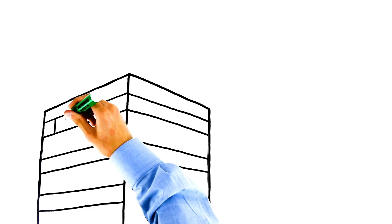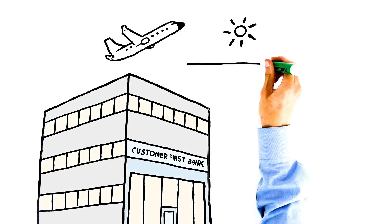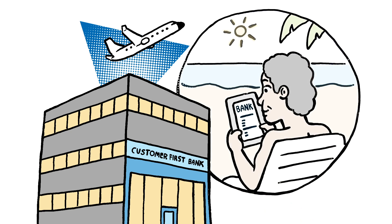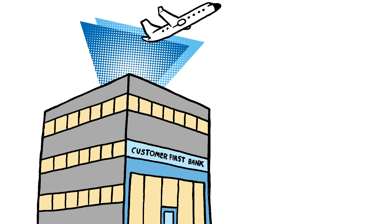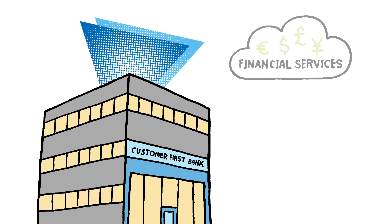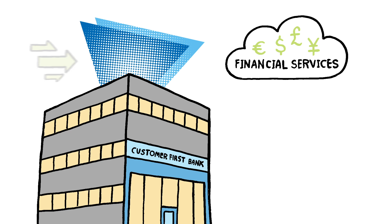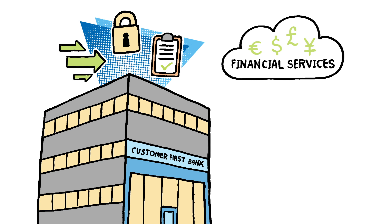Take for example what HCL can do for an international banking conglomerate — Customer First. Their financial business crosses borders and sectors, making every move high stakes. Migrating some of Customer First's systems to IBM Cloud for Financial Services lowers the burden on operations while increasing agility and security, while maintaining regulatory compliance.